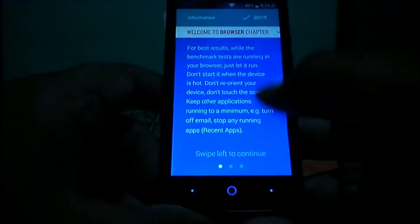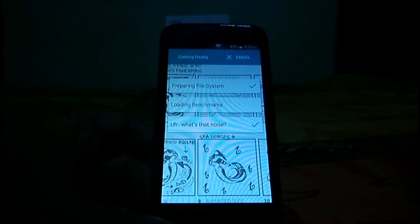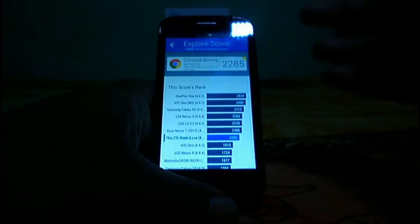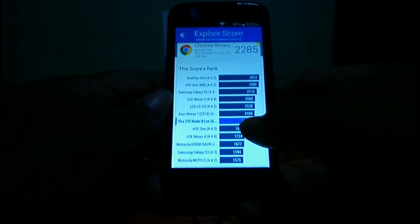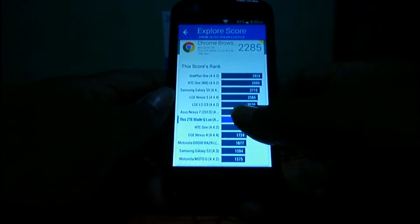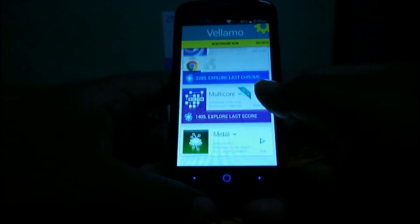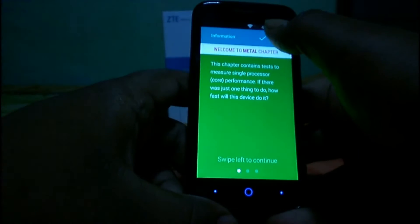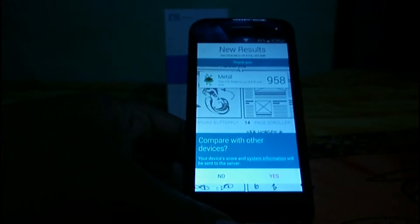Let's start the Vellamo browsing test. This device scored 2,285 in the Vellamo browser test, which is higher than the LG Nexus 4, HTC One, Galaxy S3, and Moto G first generation. That's a pretty good score. Now let's move to the metal segment — the Vellamo metal test is running and the device scored 958.